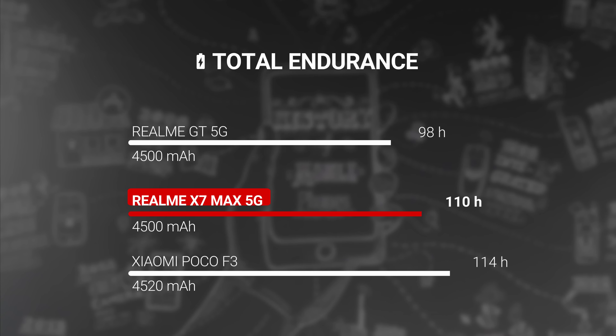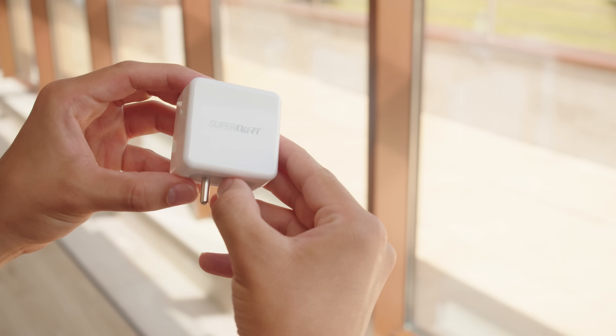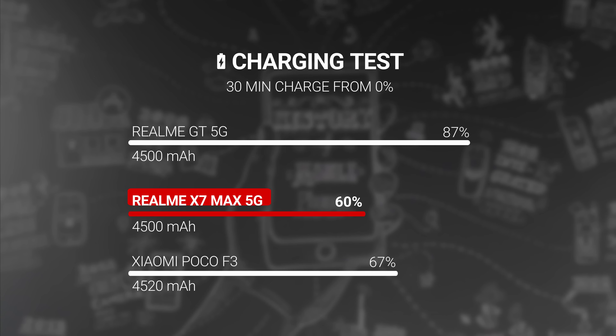The Realme X7 Max has a 4500mAh battery, just like the Realme GT. Though perhaps due to a more efficient chipset, battery life is better here — the X7 Max scored an endurance rating of 110 hours in our proprietary tests. The phone also supports 50W SuperDart charging and was able to go from 0% to 60% in half an hour. Even though it's slower than the Realme GT's 65W charging, it's still quite solid.